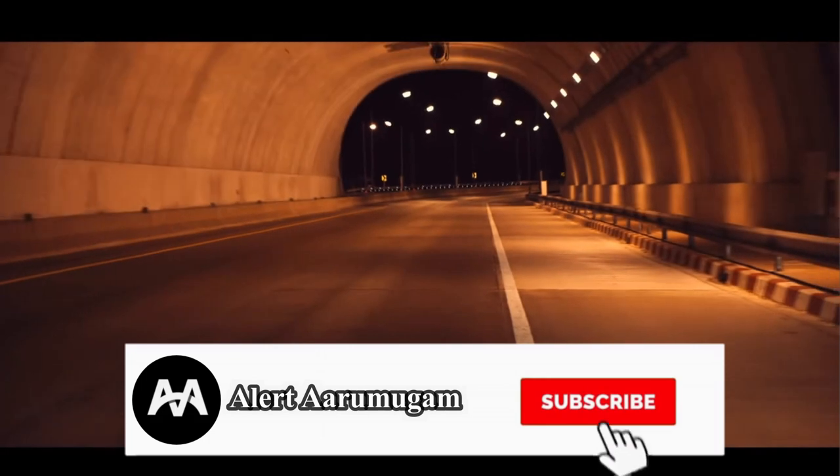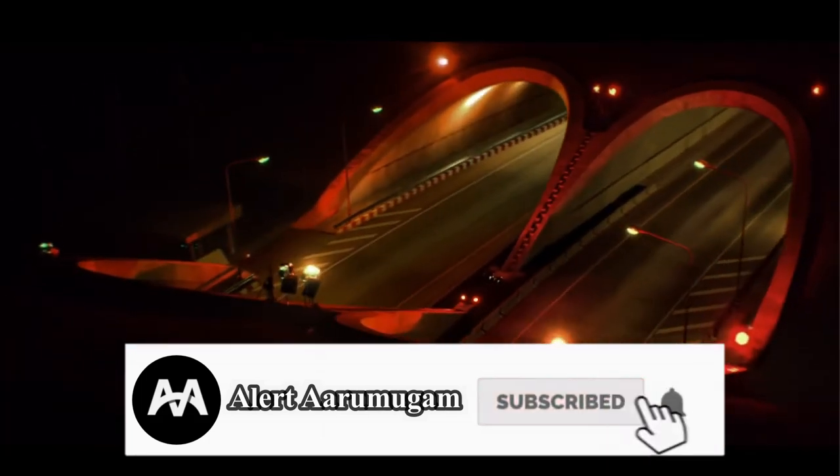In Thailand, there is a CBR 150R bike. We can also see the CBR 250R bike in Honda's lineup.